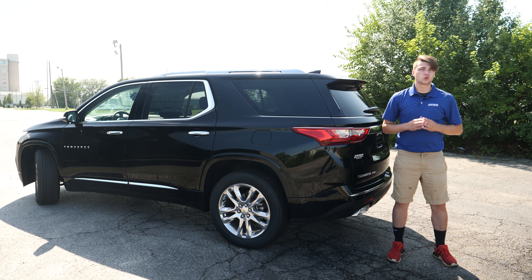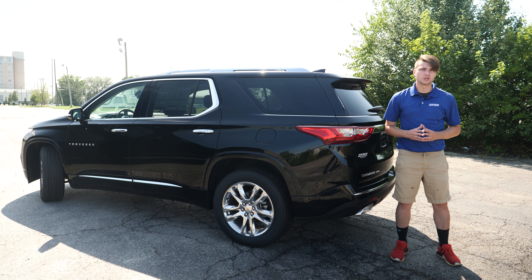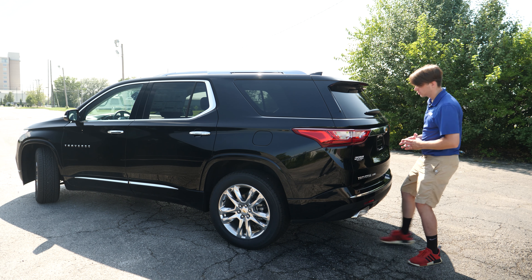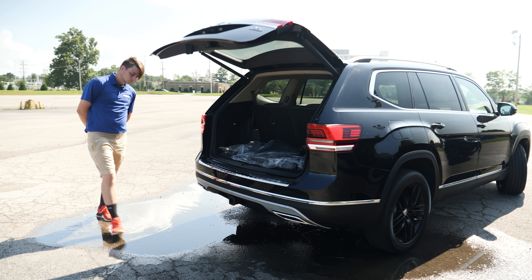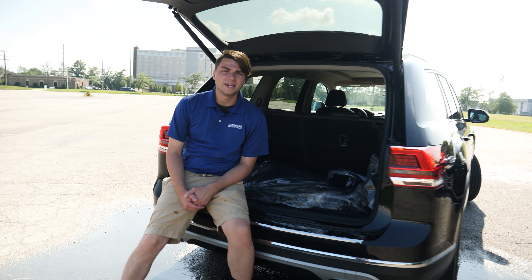Moving on to the back, both vehicles feature a power rear gate with a hands-free feature. Simply swipe your leg under the bumper and it unlocks and opens. Easy as that.